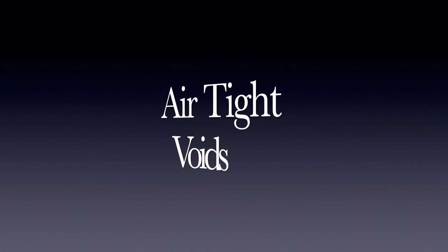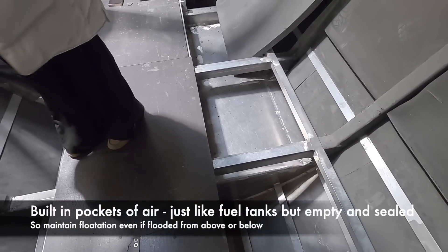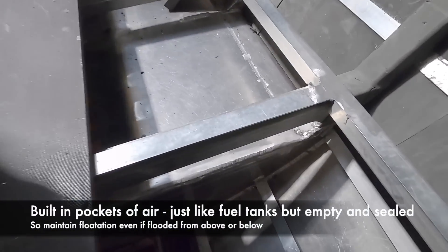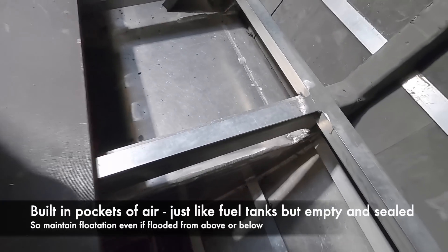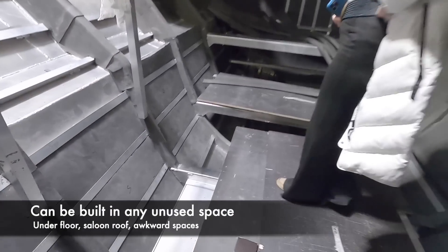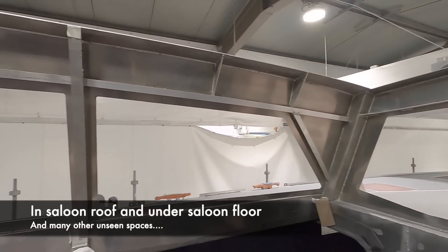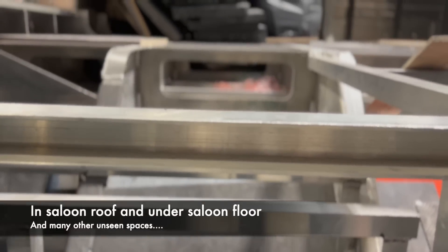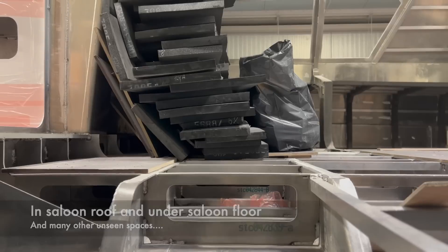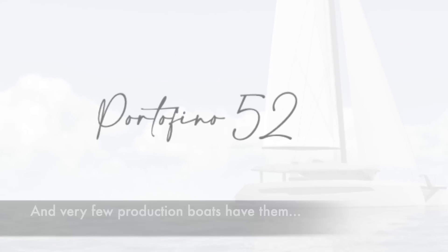Another interesting feature that Raffaele agreed he could do was airtight voids. These are trapped air pockets that will not escape even if the boat is submerged and are completely separate to the watertight bulkheads. This provides additional flotation if the boat is flooded from below or above, and provides what I consider to be really essential safety measures for ocean-going boats. Portofino does seem to be able to provide these without creating significant extra weight in the boat.